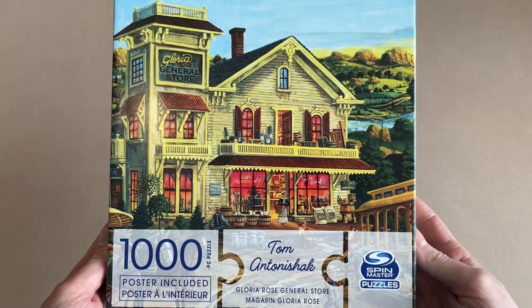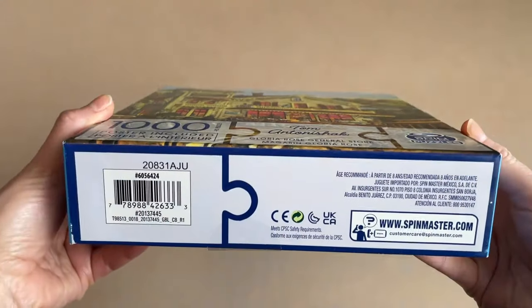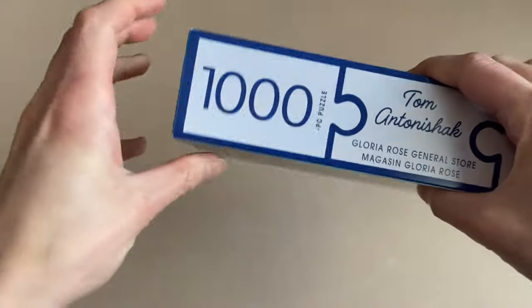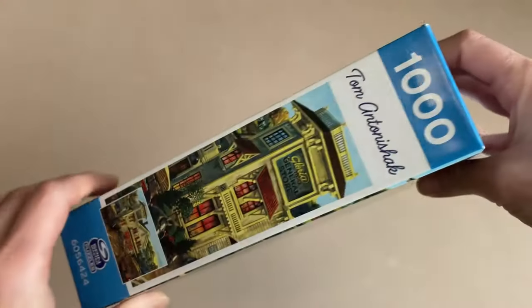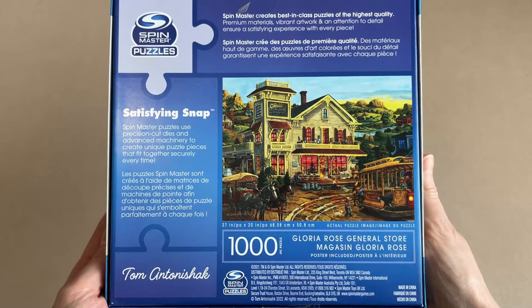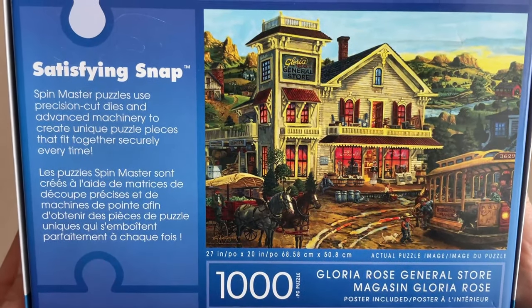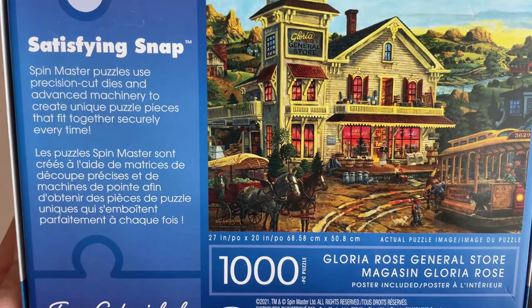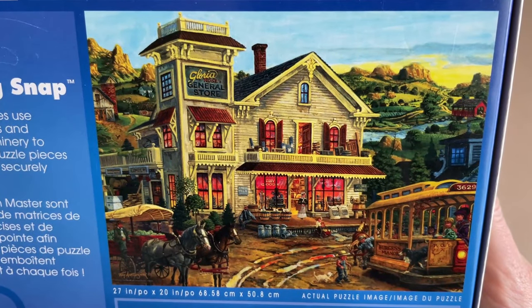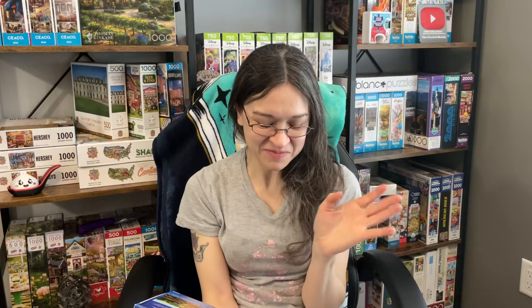The puzzle I've picked this time, that's sadly been sitting on my shelf the longest, is one from Spin Master's Puzzles. This one is called Gloria Rose General Store. It is 1,000 pieces and 27 by 20 inches when completed. The artist is Tom Antonyshek. They include a poster, and on the back of the box it states that these have a satisfying snap. That's already getting me very excited.